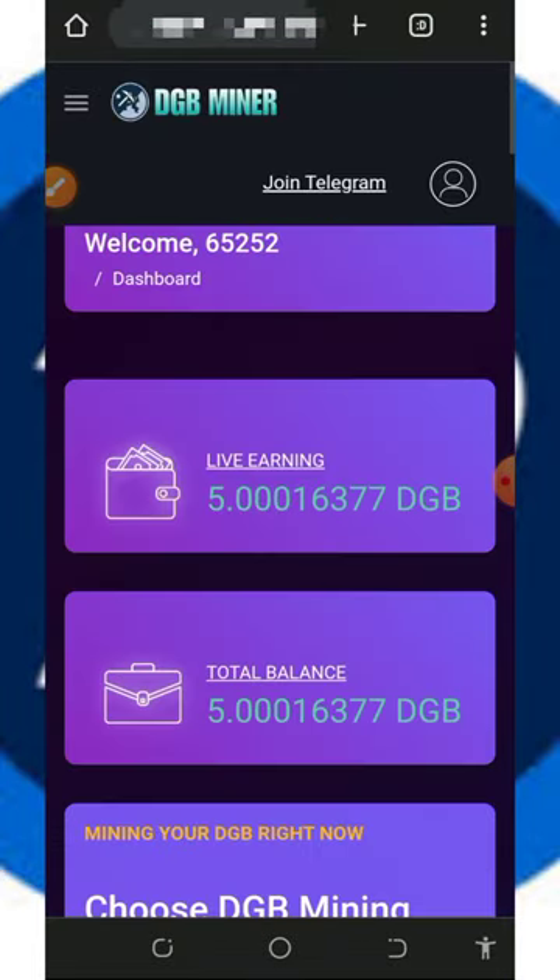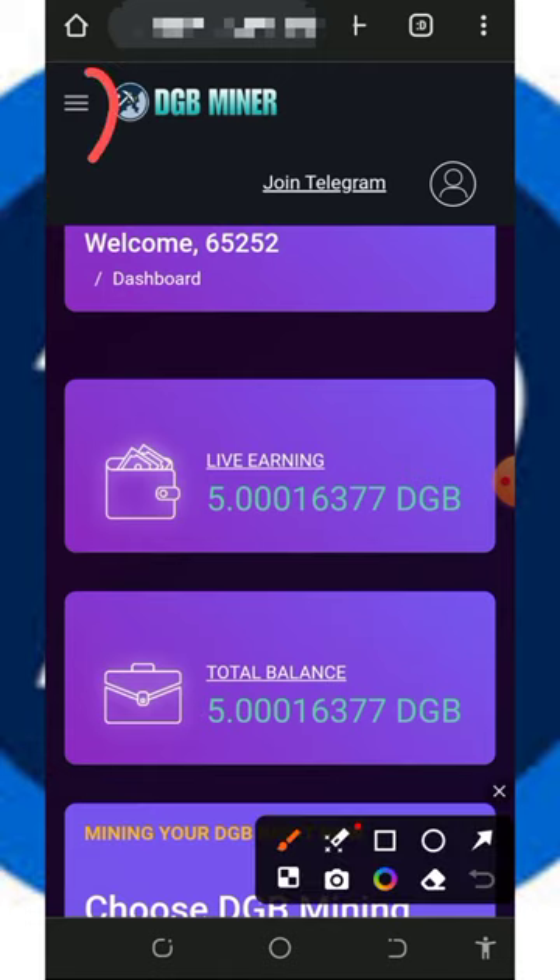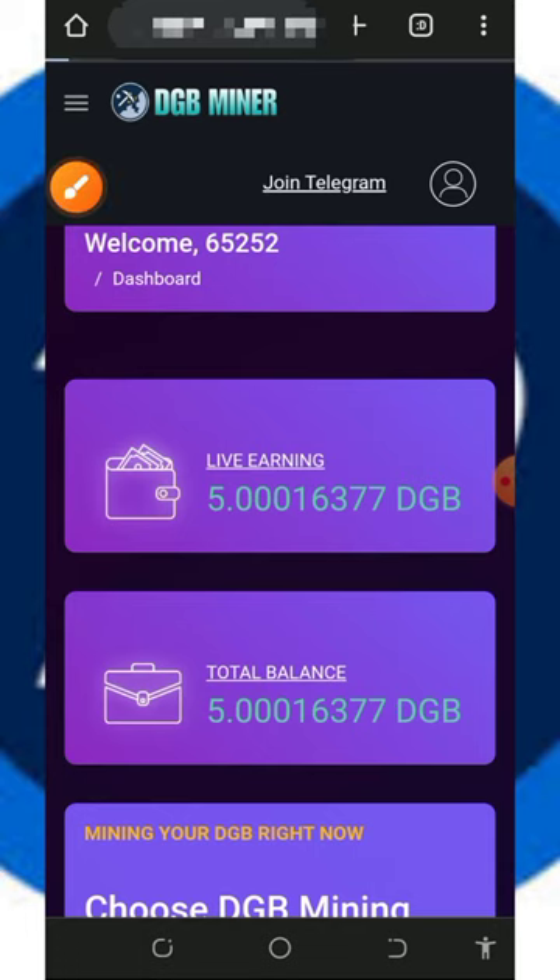We promoted this platform and right here we have gotten some balance on our screen, so we are going to test the withdrawal to see if we are going to receive these payments sent to our wallet. All you need to do is tap on the horizontal line on the top left-hand of the screen.